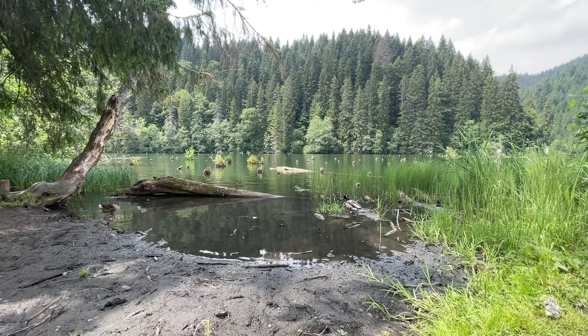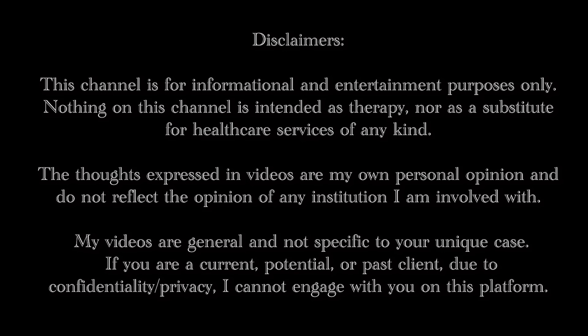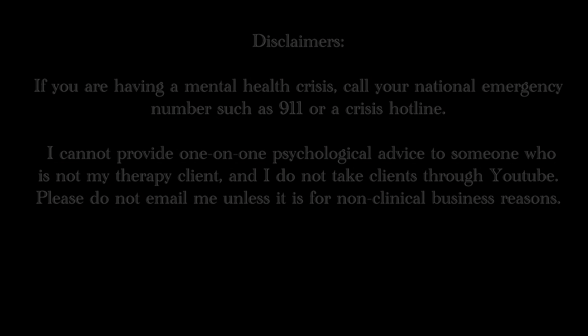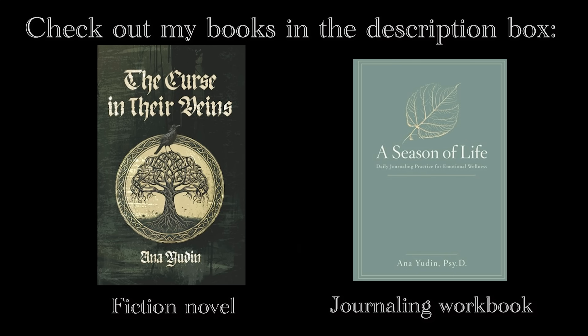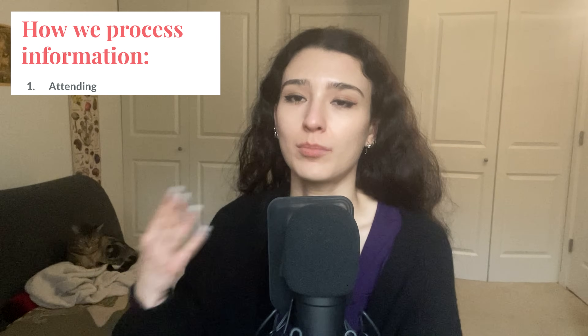But without further ado, let's go into how to study smarter, not harder, based on cognitive psychology. Let's start by briefly understanding how we process information. The very first step to any of this is attending — basically just turning your attention to something, listening, paying attention. It's the very first step in processing information because if you don't pay attention to something, it's pretty much guaranteed to escape your conscious mind and there's no way you can actually consolidate it in the long-term memory.